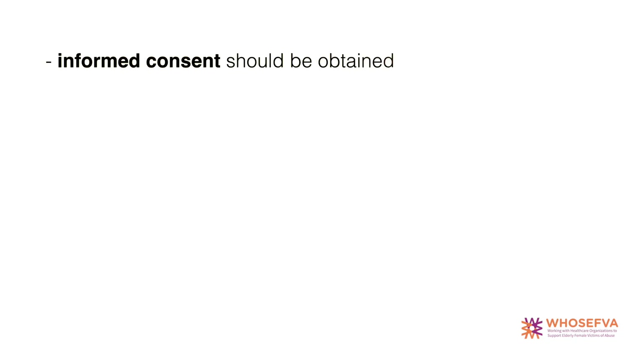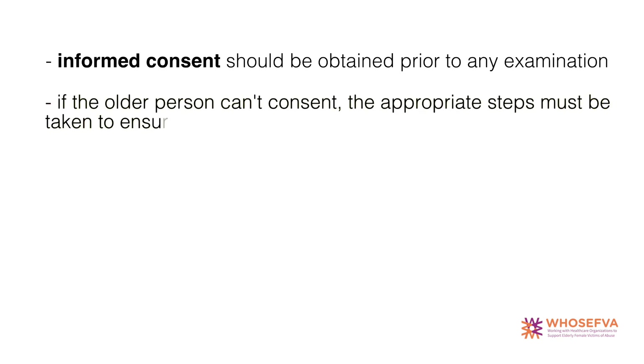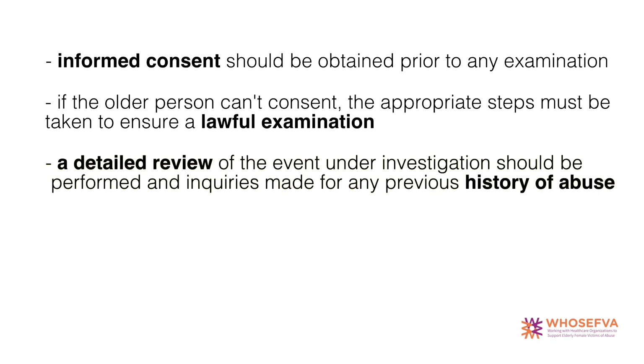In order to determine whether an older person may be a victim of violence, the document gives the following general principles. Informed consent should be obtained prior to any examination. If the older person does not have capacity to consent, the appropriate steps must be taken to ensure a lawful examination is undertaken. A detailed review of the event under investigation should be performed and enquiries made for any previous history of abuse or possible abuse.